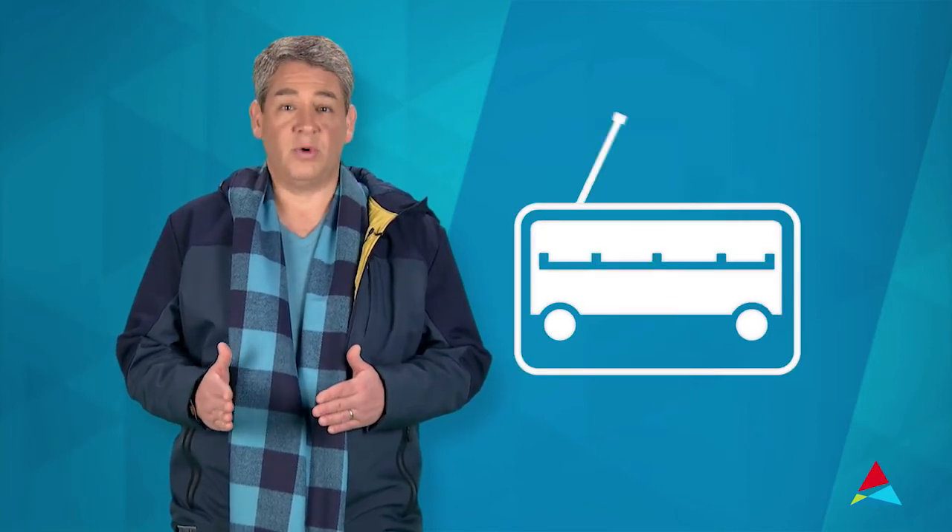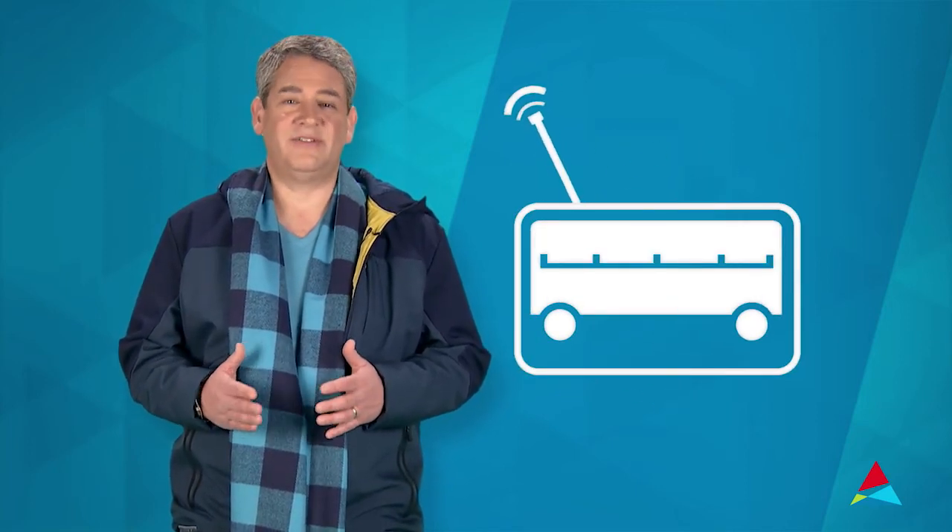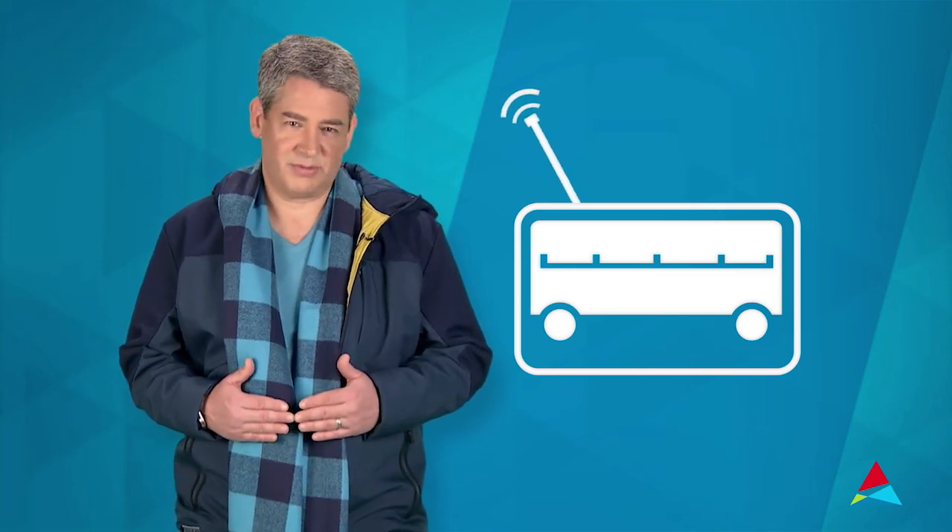For official emergency information, consider downloading the Ready Georgia app or one from your local news station. Of course, there's no substitute for a NOAA weather radio, which issues possible life-saving alerts for all types of hazards and emergencies.